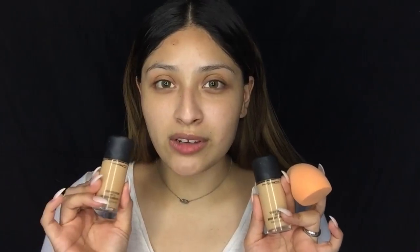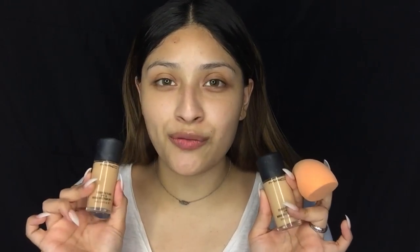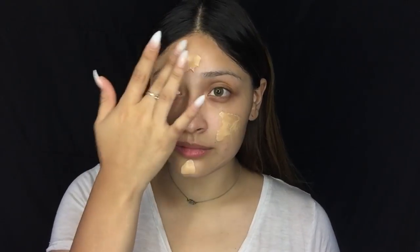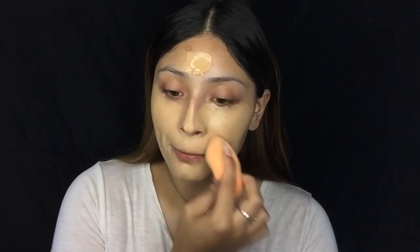The last product I'm going to be using to prep the face is the Too Faced Hangover 3-in-1 Setting Spray. For foundations, I'm going to be using NC20 and NC30 from MAC — these are the Studio Fix Fluid foundations — and I'm going to be blending them out with the Real Techniques beauty sponge. For concealer, I'll be using the Anastasia concealer in 1.0 and also the Tarte Shape Tape concealer in Fair Neutral.